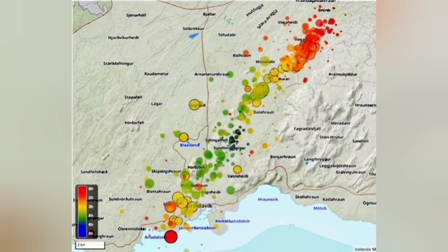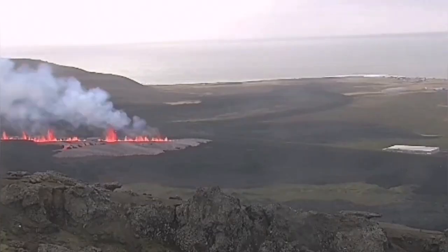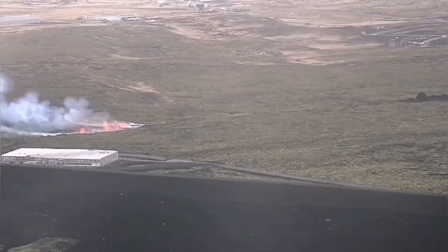The earthquakes are continuing and extending toward the north, as you can see here. A fissure — a line of it — has already passed through the defense wall of Grindavík, the town of Grindavík.